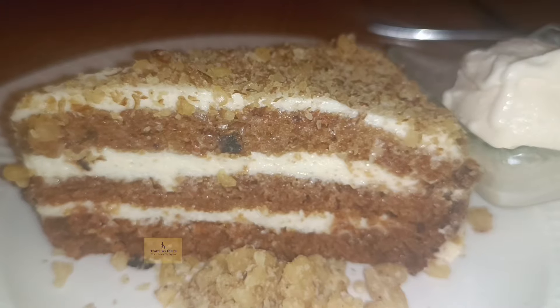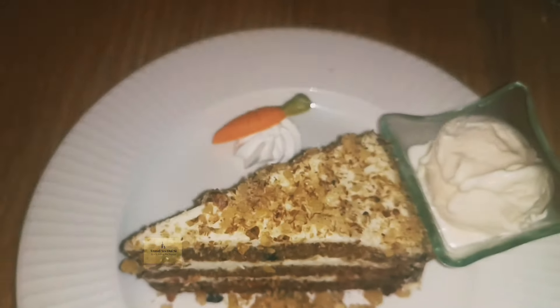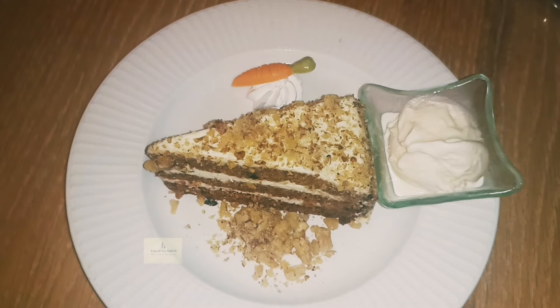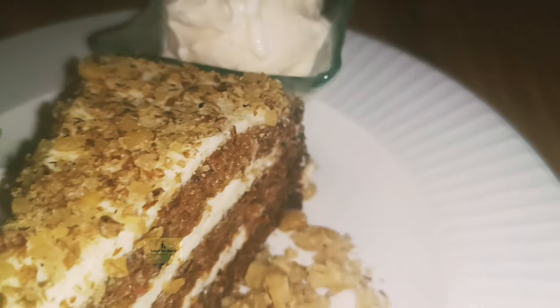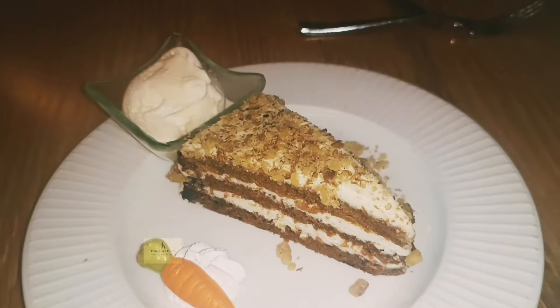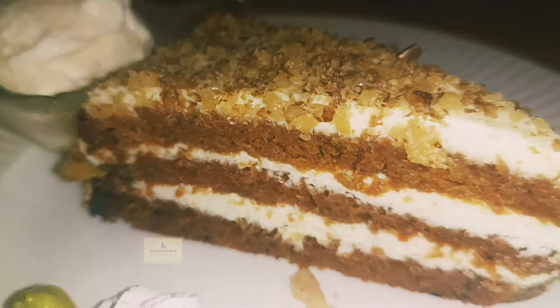Were this the buffet or even the main dining room, this cake would work. But for a private dining suite lounge experience, not having pineapple, lovely nuts, and shreds of carrot in the cake was a disappointment.